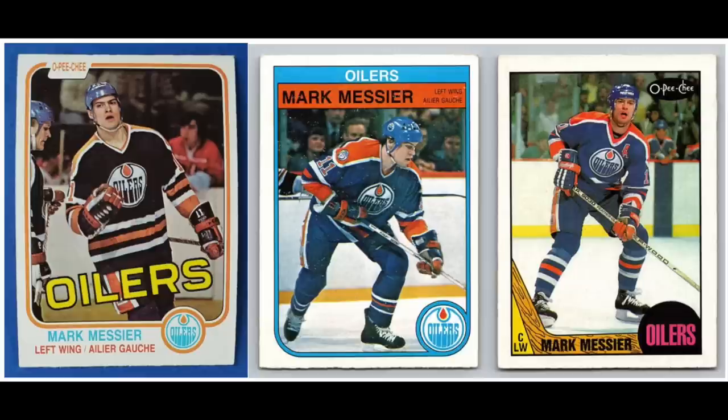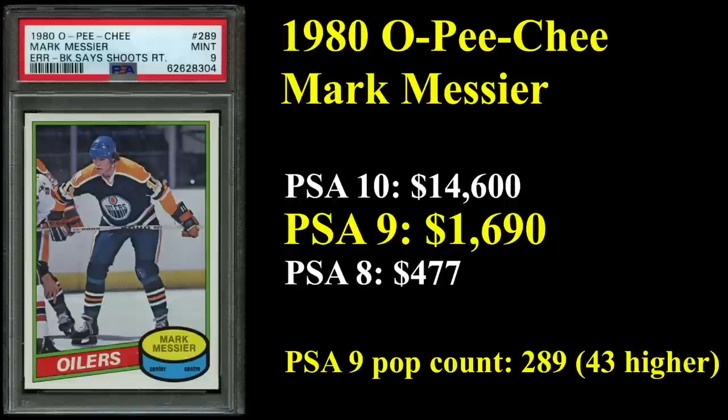Number 3 is yet another Edmonton Oiler — five of the top 20 spots are Edmonton Oilers, pretty incredible, 25%. That's Mark Messier. He's got his '82 OPG, '83 OPG, and '87 OPG. Long list of accomplishments for Messier: six-time Stanley Cup winner, five-time All-Star, ranks ninth all-time in career goals and third all-time in career assists. His rookie card, the 1980 OPG, is actually an uncorrected error — the back says he shoots right, but in fact he is a left-handed shooter. $1,690 is what it'll cost you to get yourself a copy in a PSA 9, and PSA 10s are again well into five figures.